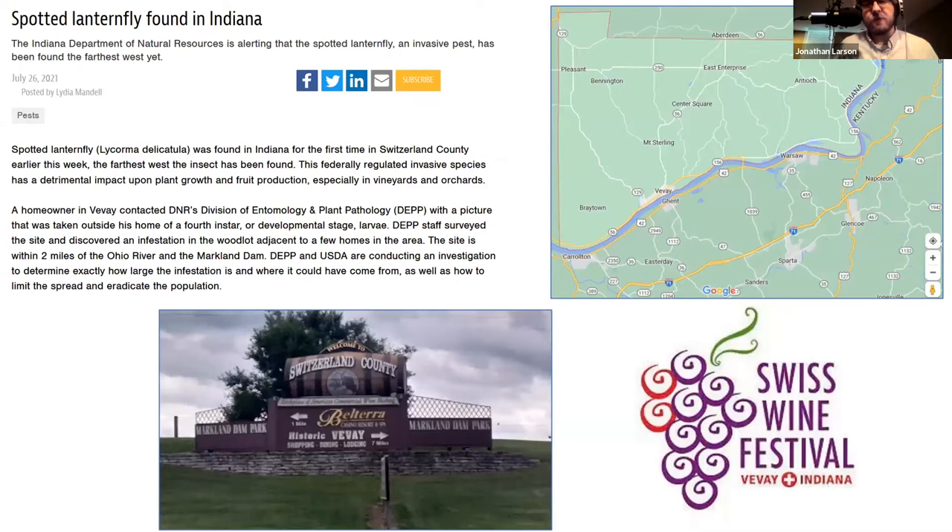There are lots of news reports about this online. It was found in this southern county right on the river. Switzerland County is apparently very famous for their Swiss wine festival in Vevey, Indiana. It's a very beautiful area with a large dam called Markland Dam. We met with the Indiana DNR at Markland Dam Park and they took us to the infested site, which was quite a large infestation found on private property.